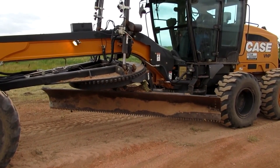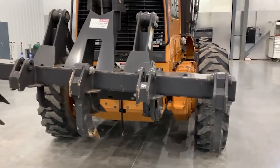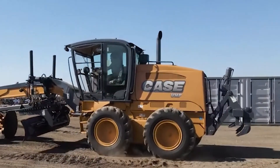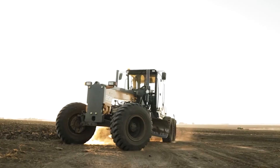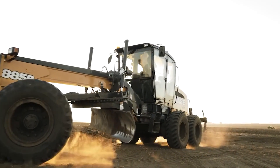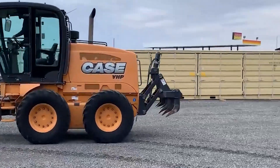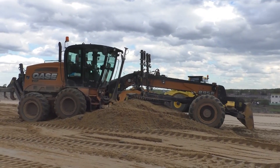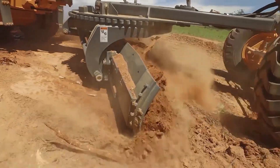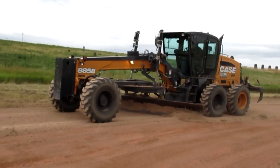The Case 885B doesn't mess around with attachments. The front scarifier has 11 teeth, and the rear ripper can take five. Front articulation gives it a killer turning radius, and the A-frame drawbar adds stability for jobs of all sizes. Go for the all-wheel drive option and you've got a versatile powerhouse ready for heavy-duty tasks like cutting, mowing, and mixing materials — more productivity, efficiency, visibility, and comfort. The Case 885B is the real deal.